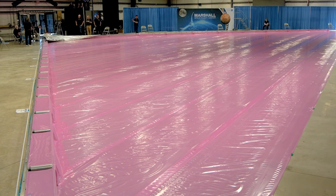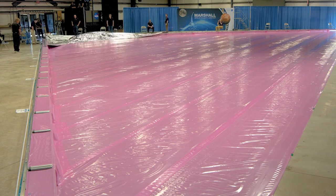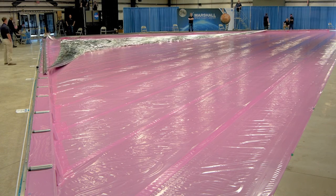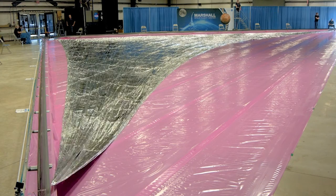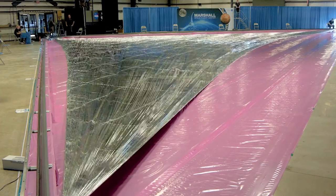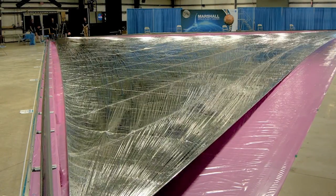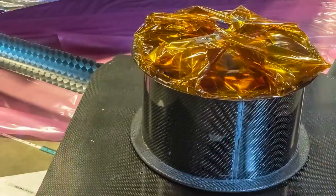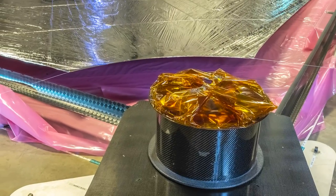The sail deployment test we just completed here at NASA Marshall was really a test of functionality. Could you get these 200-foot-long booms coiled up, put in a deployer, attached to a sail of over 4,000 square feet — when it's all folded and rolled — put it in a small box, and get it to deploy unaided? The answer is yes. We had a very successful test, and the results are evident in the pictures taken and the data we collected.